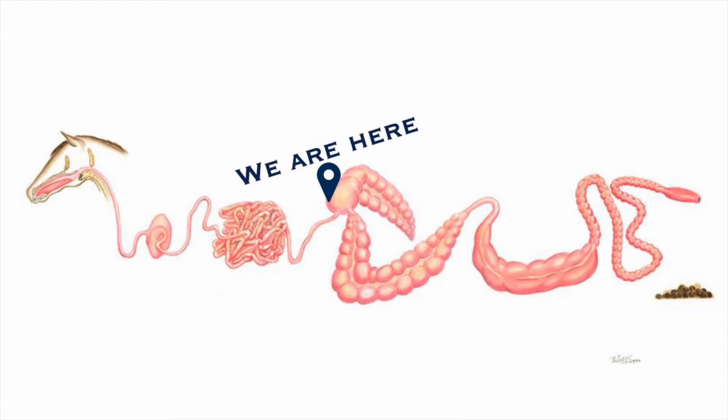The bugs break down the fiber and use it to produce other substances for the horse. In fact, these bugs produce about 75% of the calories that your horse needs every day, as well as certain vitamins. It's also worth noting that the breakdown process produces heat. This is why providing more hay can provide a lot of heat and is an easy way to turn up your horse's internal heating system in the winter.